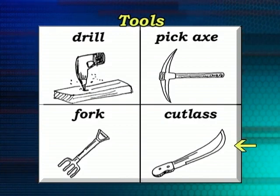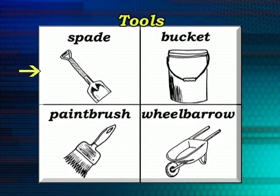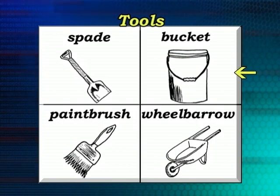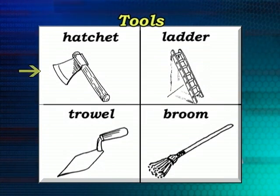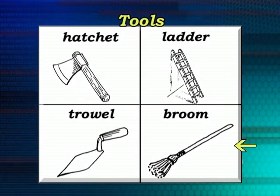A pickaxe, a fork, a cutlass, a spade, a bag, a bucket, a paintbrush, a wheelbarrow, a hatchet, a ladder, a trowel and a broom.